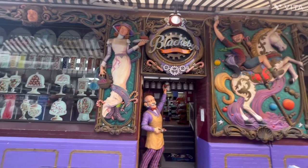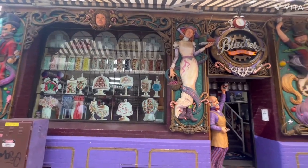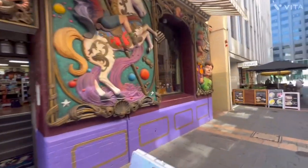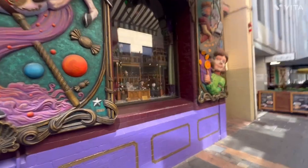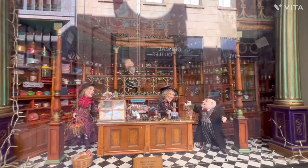We're standing out front of the store at the moment and as you can see it's got a really nice facade. They've got a bit of a window feature on this side — it's actually a movable feature. That's on the outside of the store.